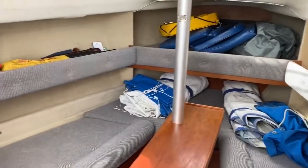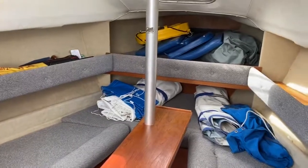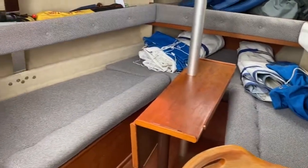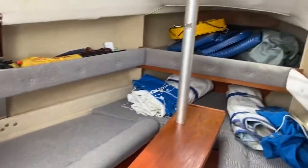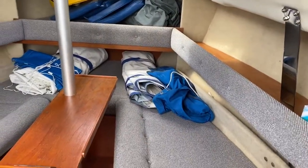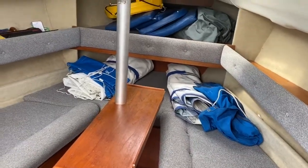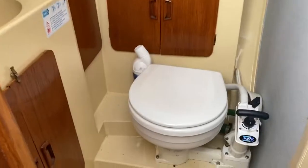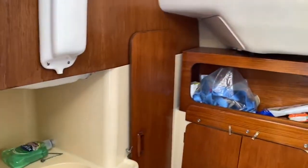Here we are on the Hunter 23, listed with Boat Shed Portsmouth. Standing on the starboard side near the galley, looking across the saloon area and the forepeak. This is a very rare version of the 23, as she actually has an inboard engine. There's a little heads to the port side with a nice vanity area.